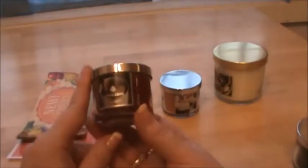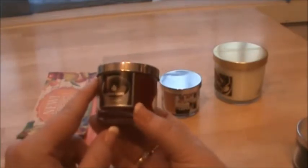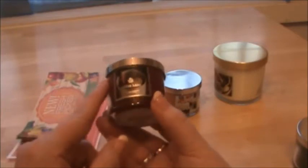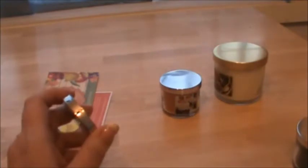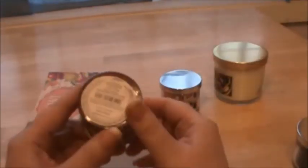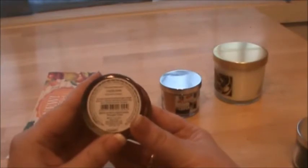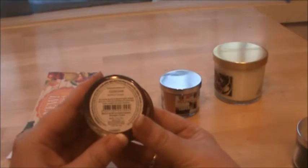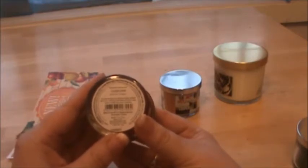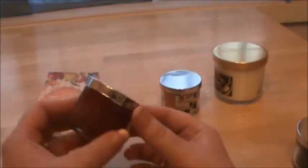This one is a fall scent called Cider Lane. The description sounded really good on the website and it still smells good, but it's not one of my favorites. Their description is Apple Orchard — a delicious blend of mulled cider, warm caramel, and sweet cinnamon. I can smell the caramel in here and a little hint of the cinnamon.